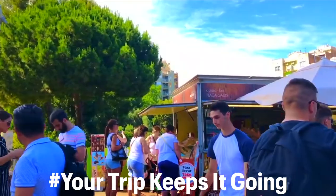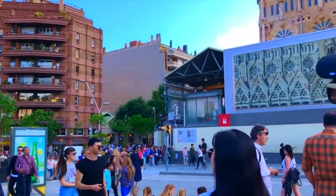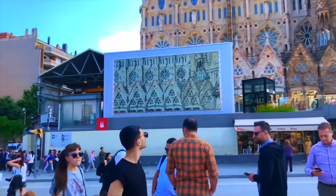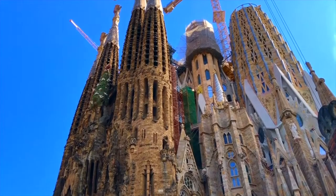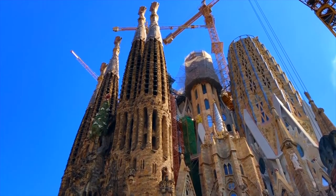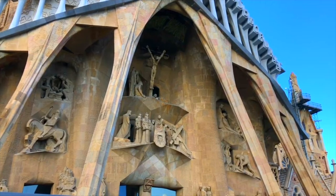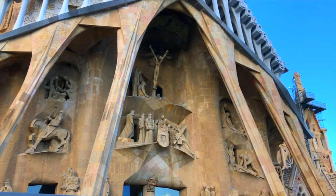If you are considering visiting La Sagrada Familia, don't hesitate. The 3 million visitors per year contribute to the project's annual budget of roughly 25 million euros. You can say you helped build a masterpiece through your donation, so make sure to pay a visit the next time you're in Europe.